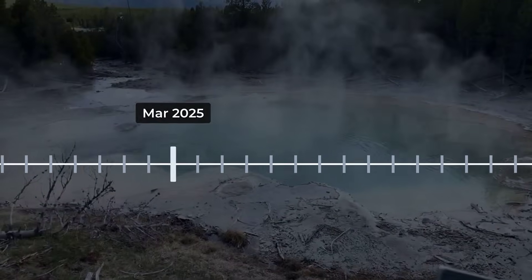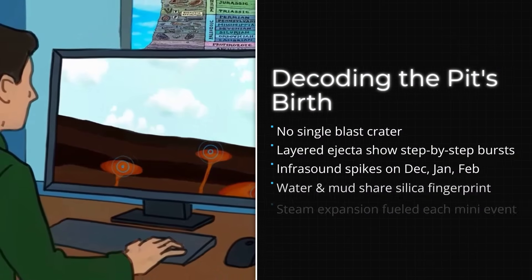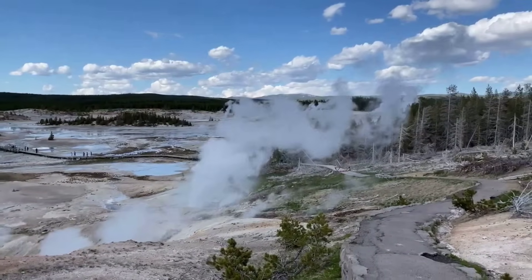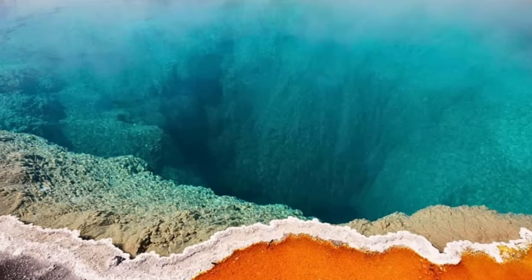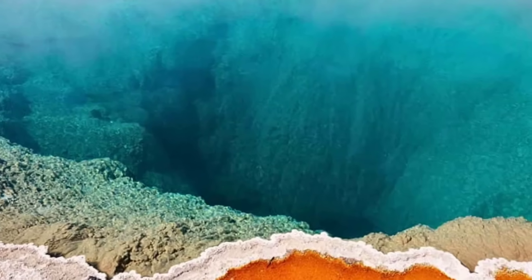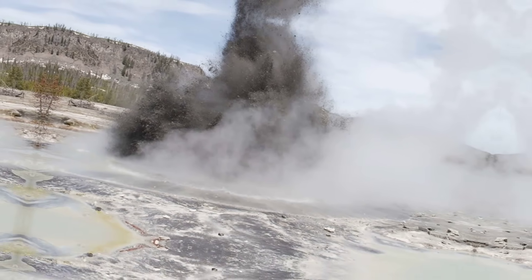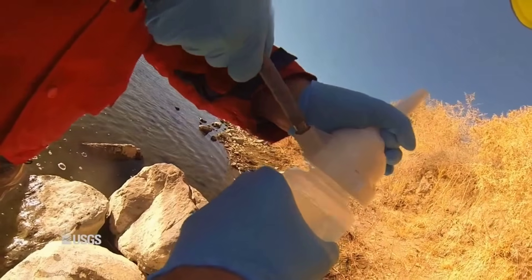The pit's walls displayed microstratified bands, each a record of a separate burst. Together, the lab results confirmed what the field evidence had hinted: the blue hole was not the result of one catastrophic event, but a series of small, steam-driven explosions, each one building on the last. The ground had been battered open — not by a single act of violence, but by a quiet, persistent force that left a trail of clues from the basin floor to the lab bench.